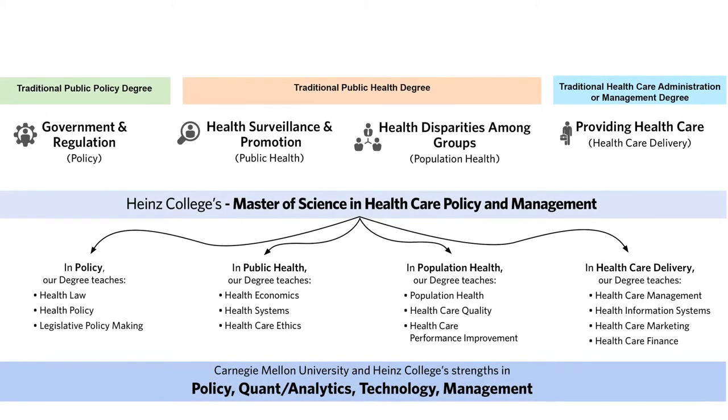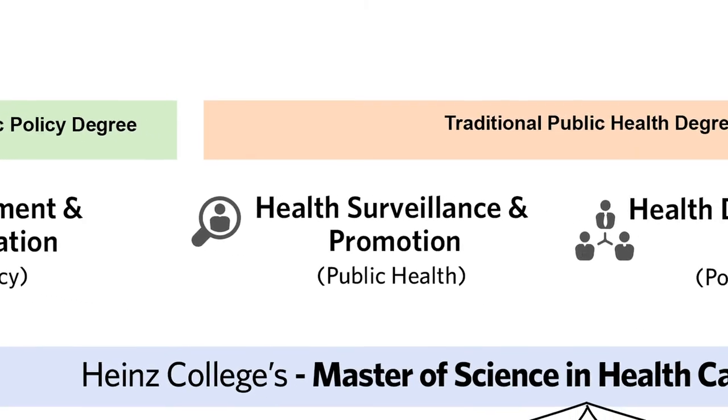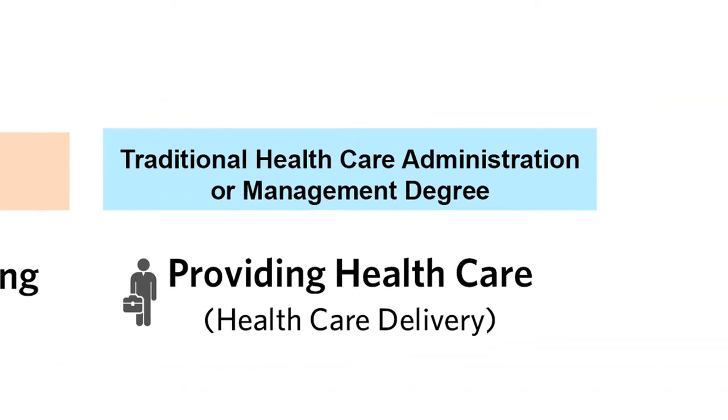Broadly speaking, the educational system has broken the industry into three major components: government and regulation, which is the traditional public policy degree; public health, which is focused on health surveillance and promotion and health disparities among populations; and healthcare degrees, focused on healthcare delivery.